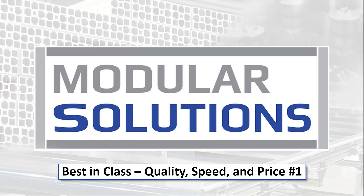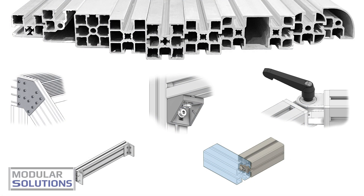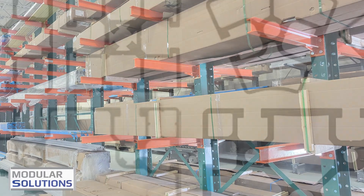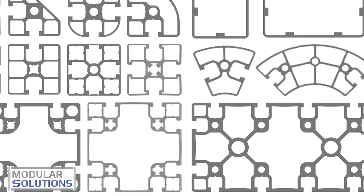Welcome to the heart of industrial innovation. Welcome to Modular Solutions. Our extensive system of aluminum profile bars and accessories is the cornerstone of countless industrial applications. At the core of our offering lies our extruded aluminum profiles, the building blocks of endless possibilities.